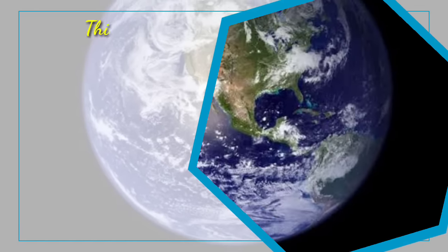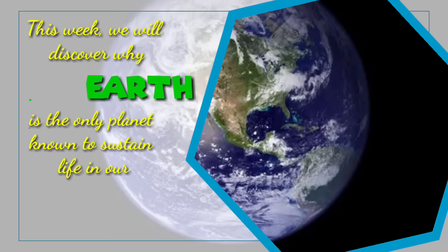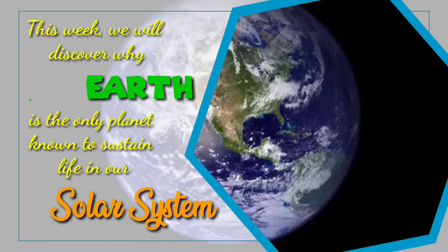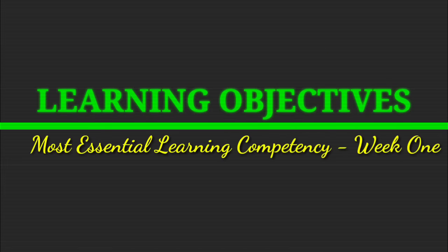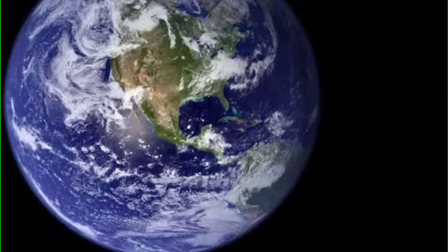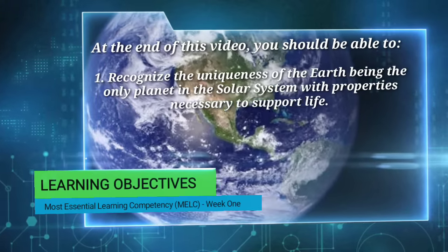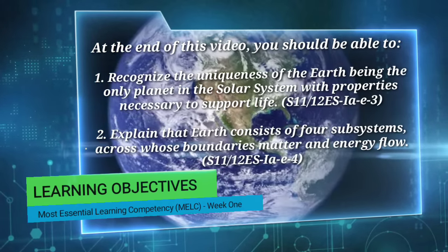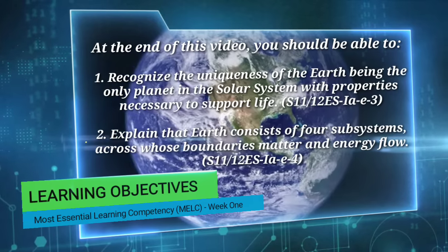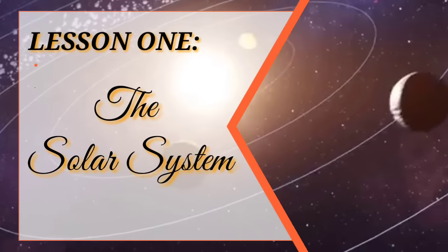Hello, Grade 11. This week, we will discover why Earth is the only planet known to sustain life in our solar system. Our discussion will focus on the following learning competencies: one, recognize the uniqueness of the Earth being the only planet in the solar system with properties necessary to support life; and two, explain that Earth consists of four subsystems across whose boundaries matter and energy flow. Now, let's start our discussion with Lesson 1, the Solar System.